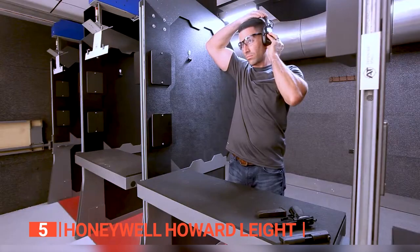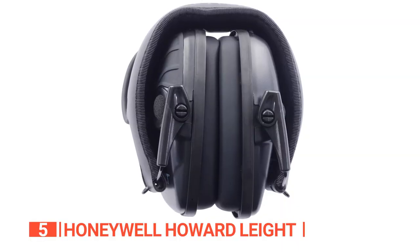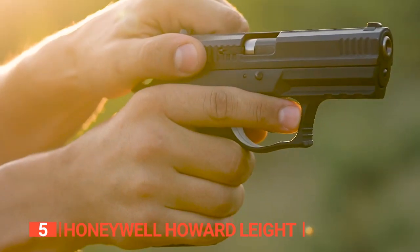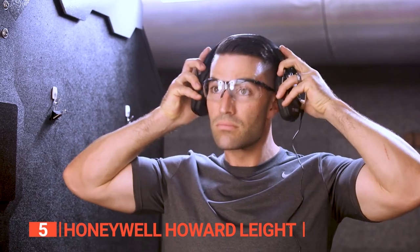Thanks to the recessed directional microphones that reduce wind noise and amplify quiet sounds such as animal noises and movement, you can tell where the sound is coming from — a brilliant feature for tracking prey as well as a good safety feature for the range. All in all, if you want to protect your hearing and enhance your hunting experience, these are a great choice.